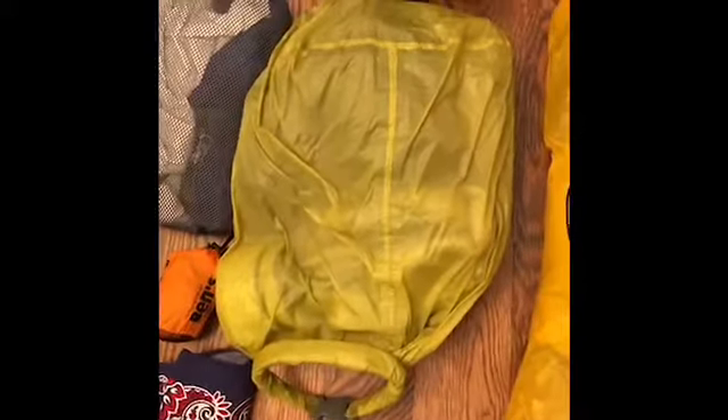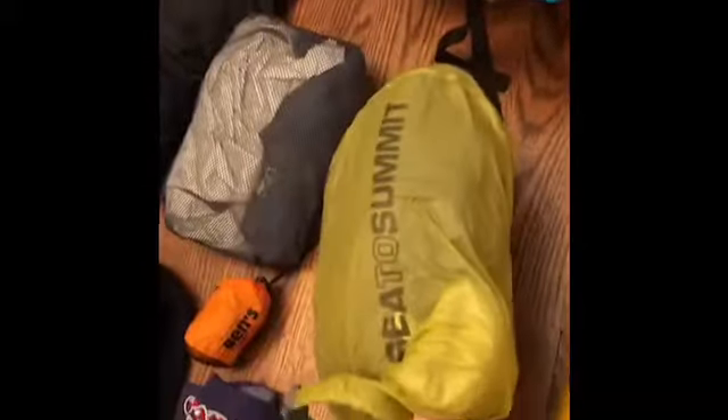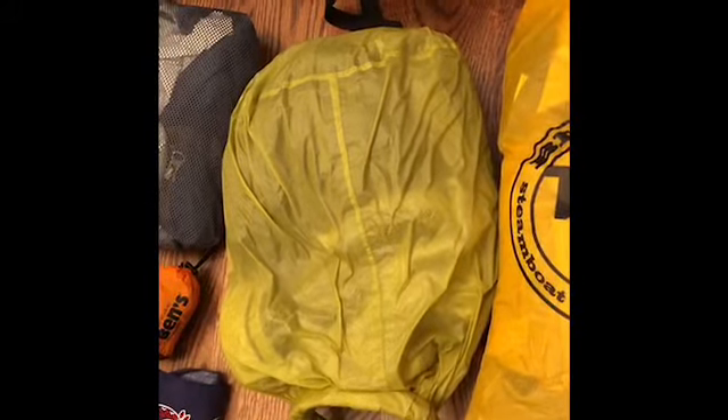This crumpled up yellow Sea to Summit bag is my clothes bag. That's really just my spare clothes for camp — extra pair of pants and shirt, socks, and sock liners to change out during the day to keep my feet nice and dry.